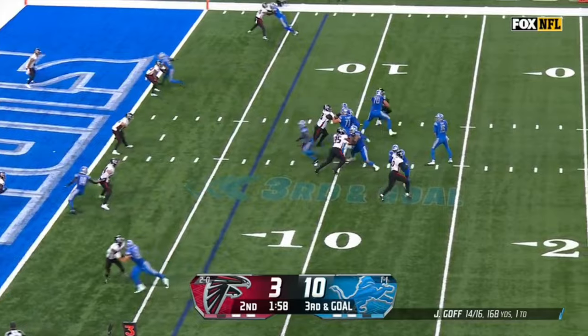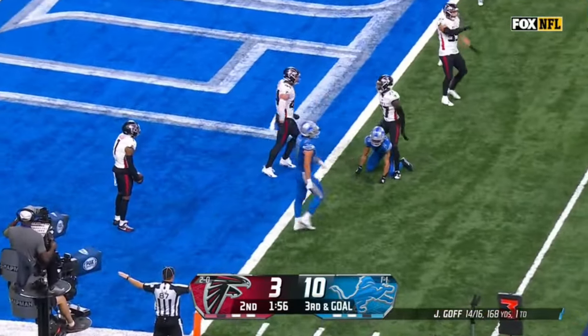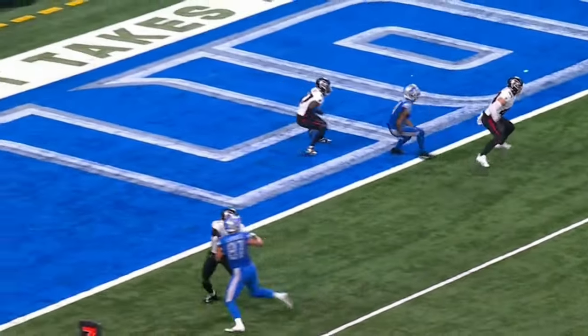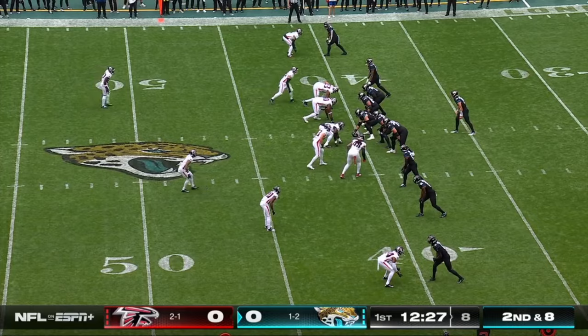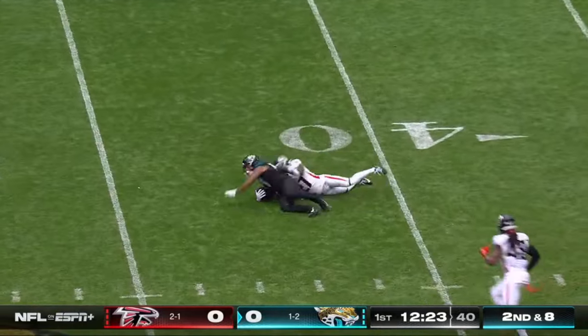Jordan goal line here. Goff throws to the end zone — low throw — and a good defensive play. You can see they're all up on this goal line, playing a little zone right here. Everybody matches up. You see everybody just protecting the goal line there on the deep. Really down at the bottom, and a quick pitch across the middle there.